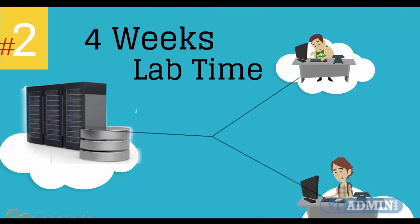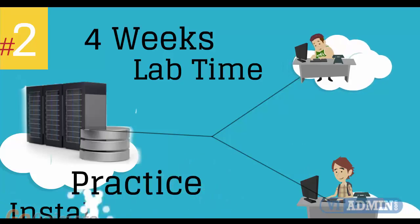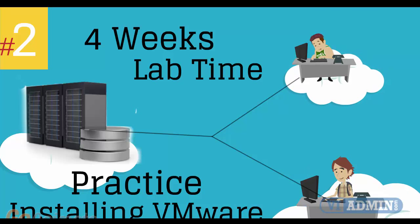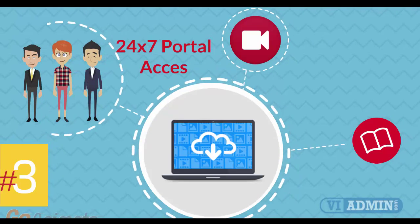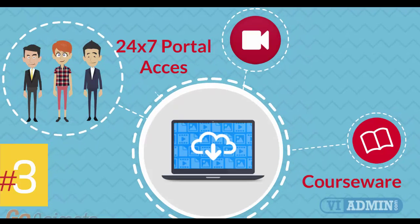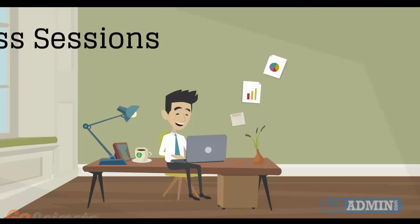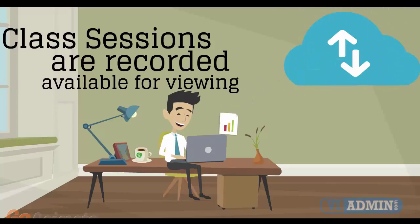Number 2: four weeks of access to our lab environment. You can practice installing and configuring VMware virtual infrastructure from scratch, pretty much for a whole month. Number 3: 24-7 access to the training portal to download the coursewares and watch replays of class sessions. All of the class sessions are recorded and available for viewing right after the class is over. No information is lost and you have access to the recordings for as long as you wish.